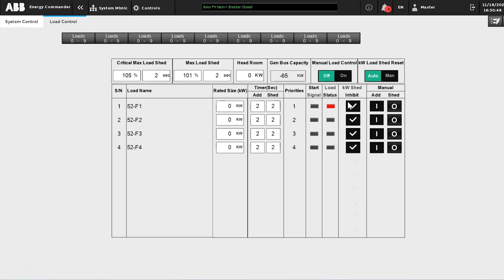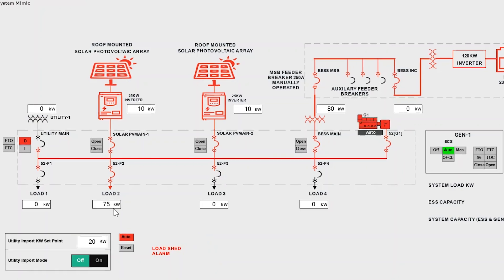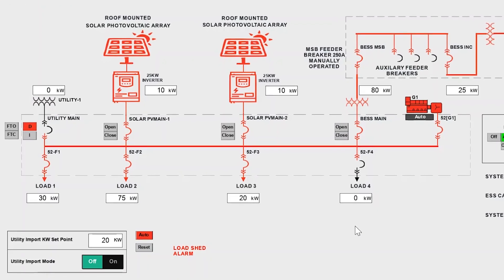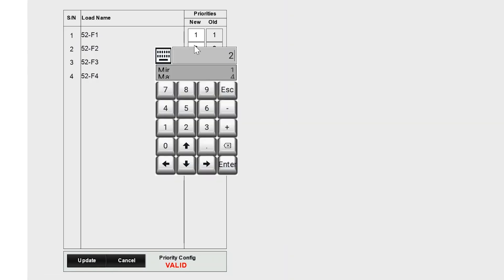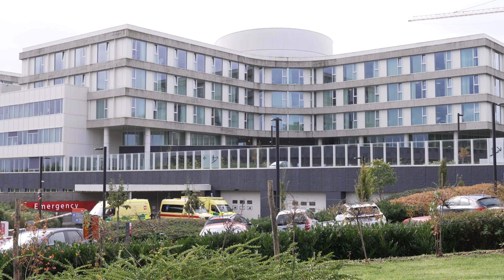Load priority control is crucial for islanded type systems that have limited generating capacity. This solution facilitates a smooth transition between grid-connected and islanded systems during outages.